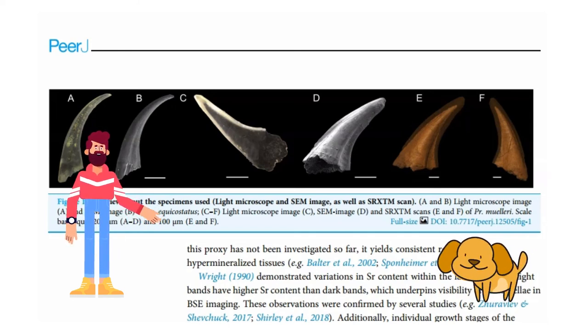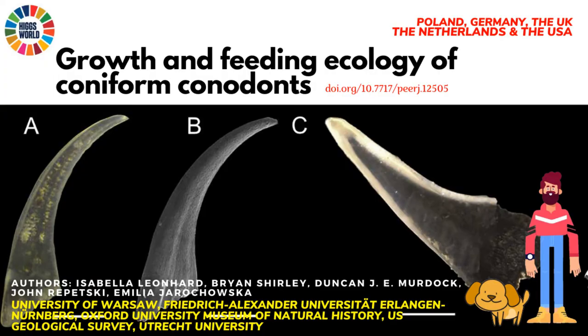That was an interesting paper providing an overview of the evolution of coniform conodonts. Hope you liked it. Please follow the links to review the research in further details. Please like, share and subscribe.